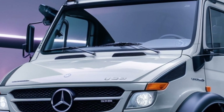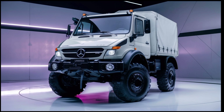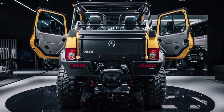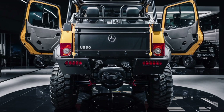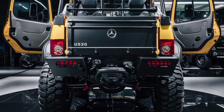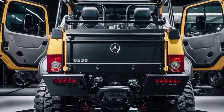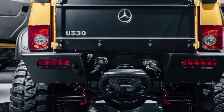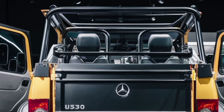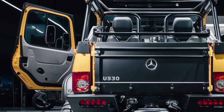At the heart of the Unimog U530 is a robust 7.7-liter, 6-cylinder Mercedes-Benz OM936 engine. This turbocharged diesel engine produces an impressive 300 horsepower and 1,200 Nm of torque. The engine is built to meet stringent Euro VI emission standards, ensuring a balance between power and environmental responsibility. The high torque output allows the vehicle to handle heavy loads, difficult terrain, and demanding tasks with ease.